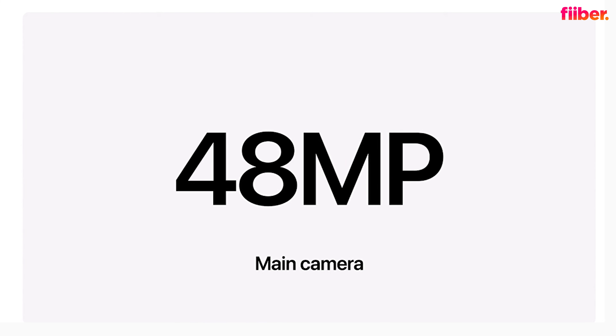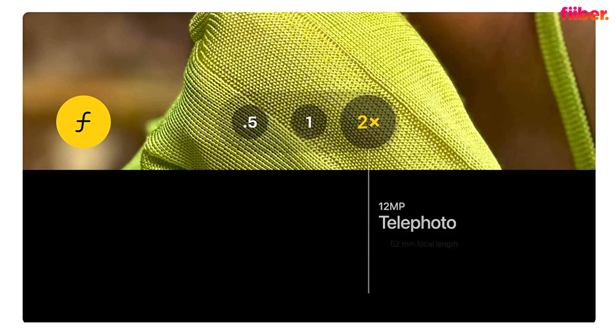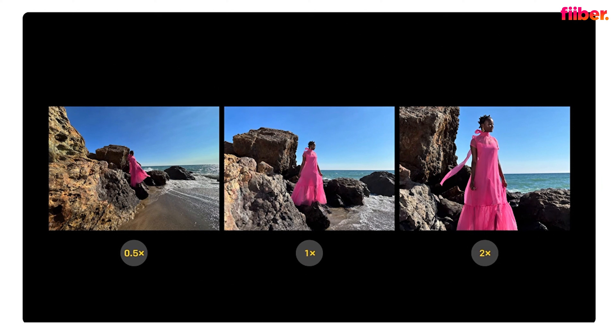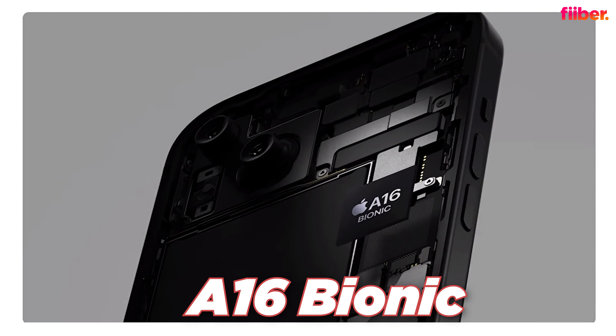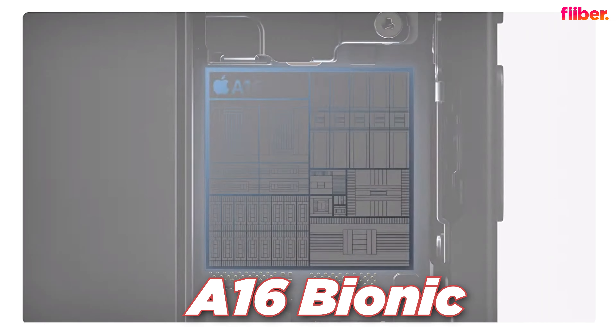Moving on to the camera — there's a new 48-megapixel OIS primary sensor on the rear, which appears to be the same sensor from the 14 Pro. You can now click better images on the vanilla iPhone model, and it also provides a 2x telephoto by cropping from the main sensor for better zoomed shots. The chipset inside is the A16, again carried over from the iPhone 14 Pro.